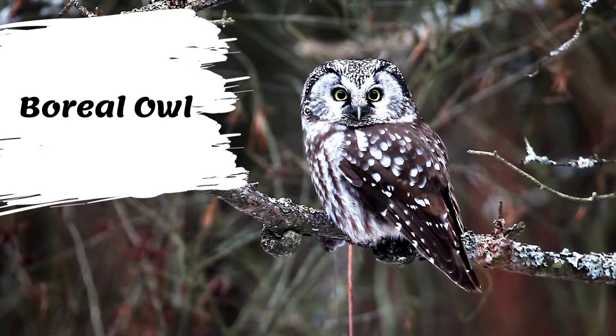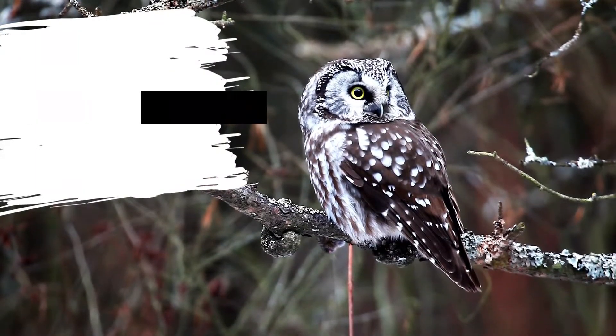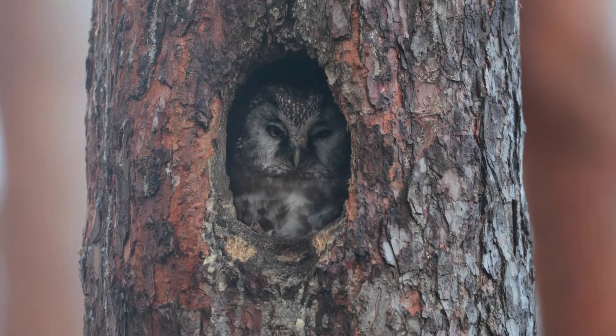The boreal owl is 22 to 27 cm in length and has a wingspan of 50 to 62 cm. A female is heavier than a male bird and weighs 131 to 179 g, 4.6 to 6.3 ounces, compared with an average of 107 g, 3.8 ounces, for a male bird.